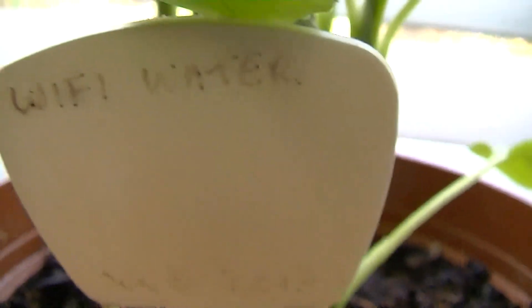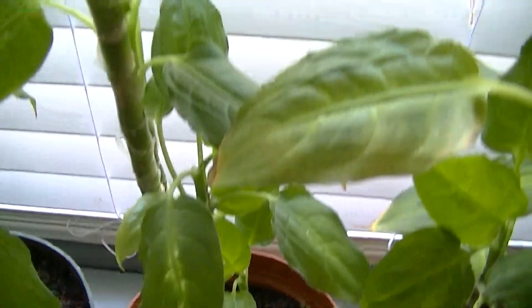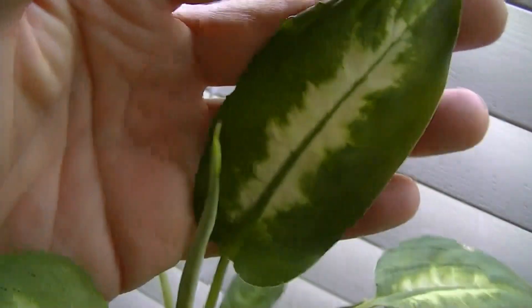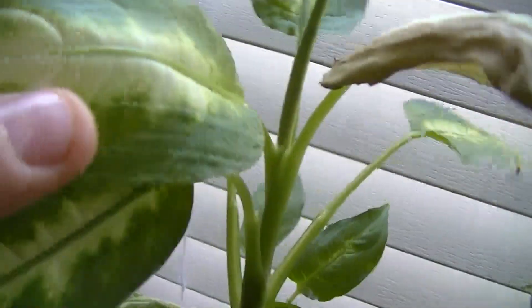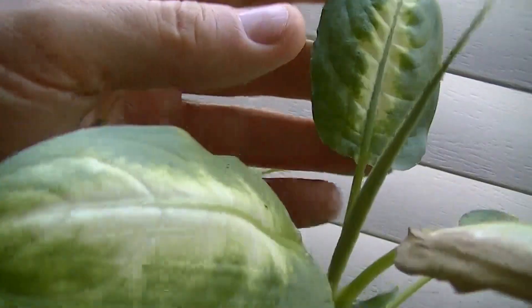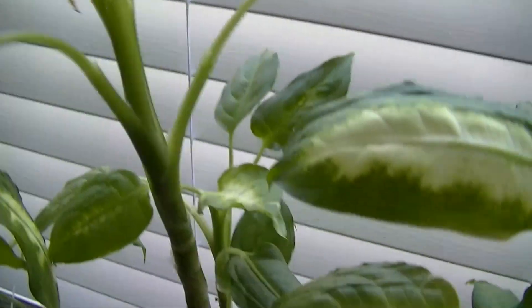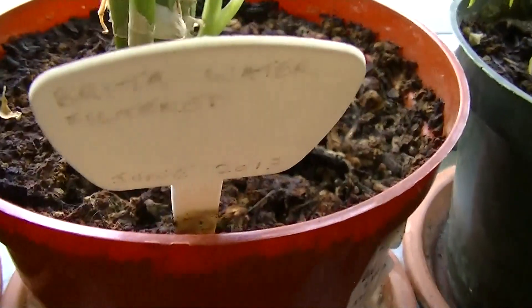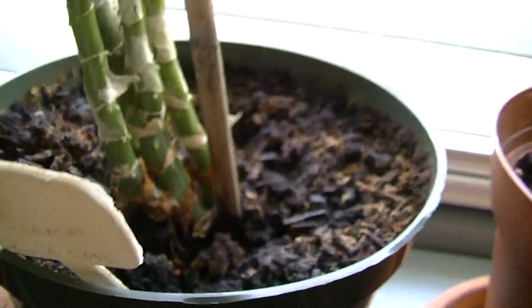This one is Wi-Fi water — water that sits next to a Wi-Fi router and gets irradiated by that router — and it's actually doing pretty good. It is known today that water treated with radio frequencies appears to have properties comparable to demineralized water, and that's why you see these plants are around the same level as the Brita water filter and the reverse osmosis water, because these are largely demineralized waters.